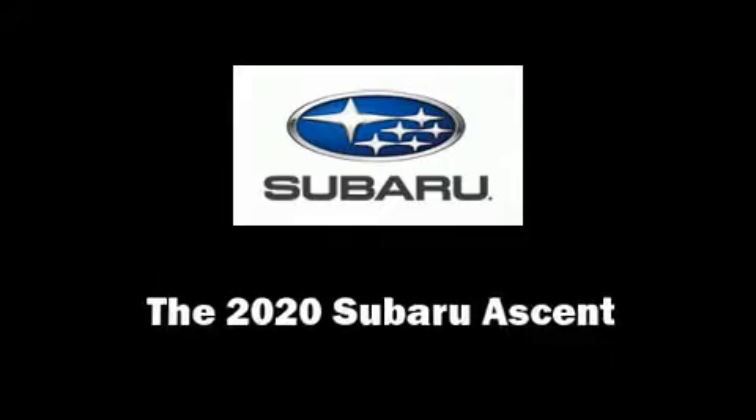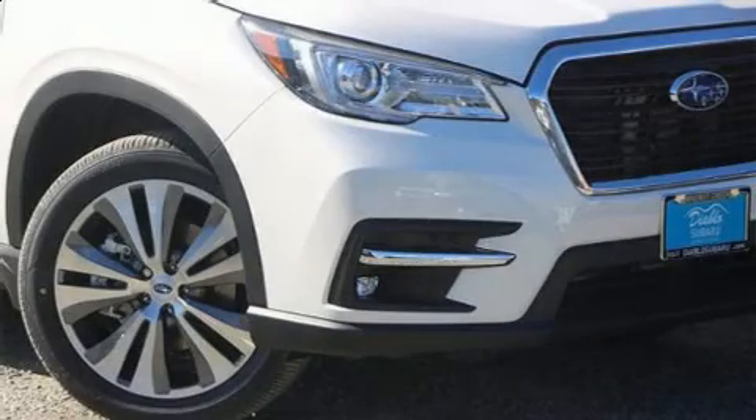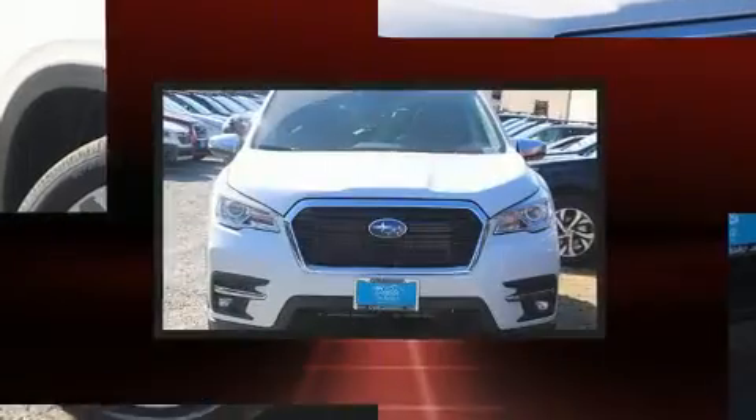The 2020 Subaru Ascent. The engine breathes better thanks to a turbocharger, improving both performance and economy.